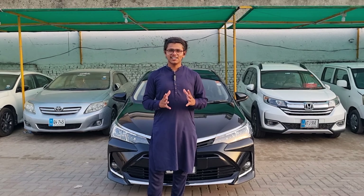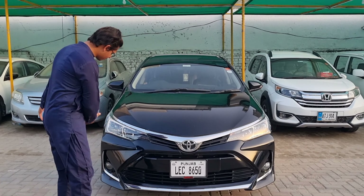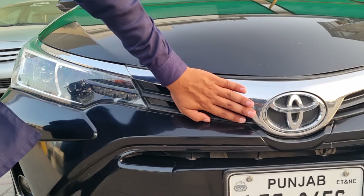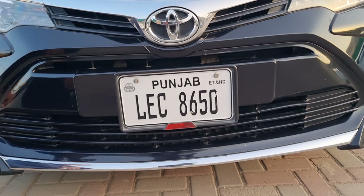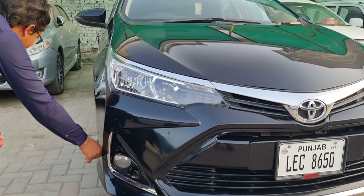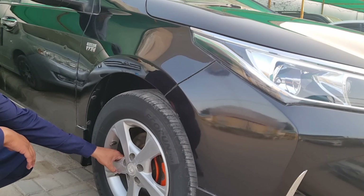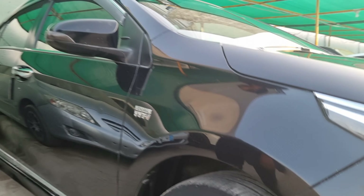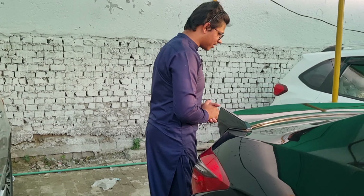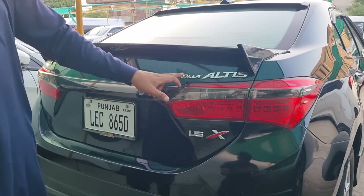We will start the video. We have some new things — we changed our plan. We have developed its headlights, upgraded its grill, the bumper comes up in the back, we have added this material here, and we have also added armor.